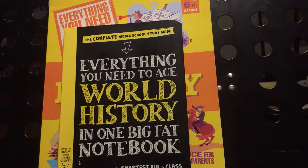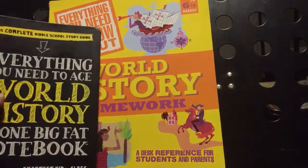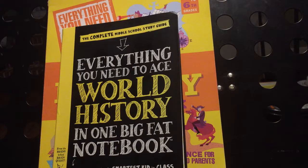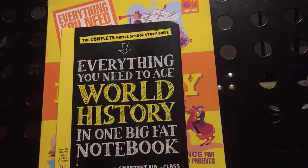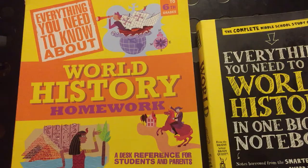Hello, this is Tina from Lakeshore Academy. Today I'm going to be giving you an inside look at everything you need to know to ace world history and everything you need to know about world history. Basically they are kind of similar, but I've been receiving a lot of questions about the inside contents of the book. Now this is just my opinion and my observations of both of the books. The 'Everything You Need to Know to Ace World History' is geared towards middle school, and 'Everything You Need to Know About World History' is geared towards grades fourth through sixth.